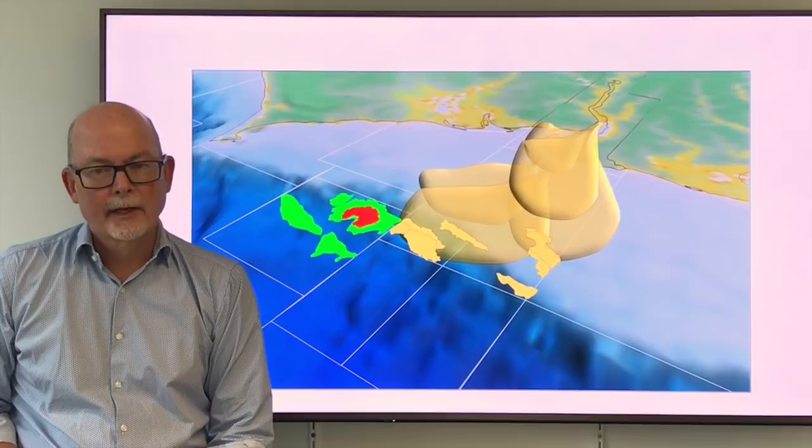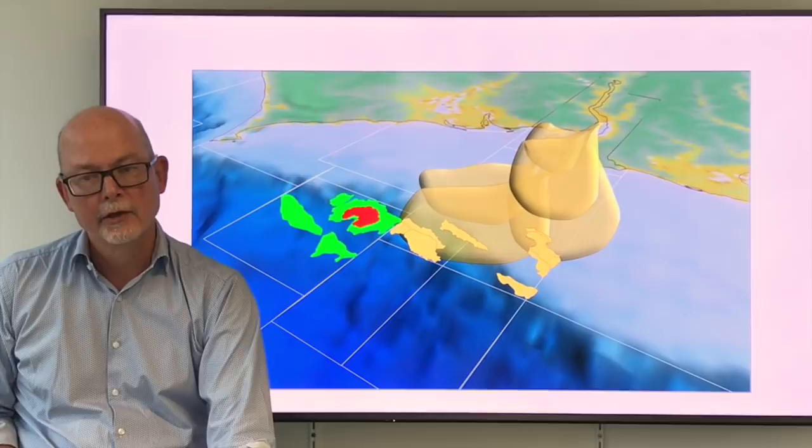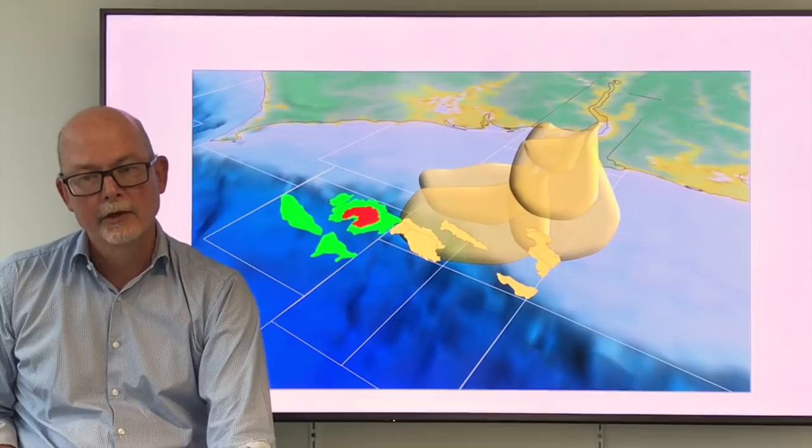SAMO is the first well, but there are a lot of high quality prospects to follow. It's the first offshore well in the Gambia for 40 years and we're going to learn a lot. The team is positioning itself to apply the learnings from SAMO to the rest of the portfolio so we can rapidly mature future drilling candidates.